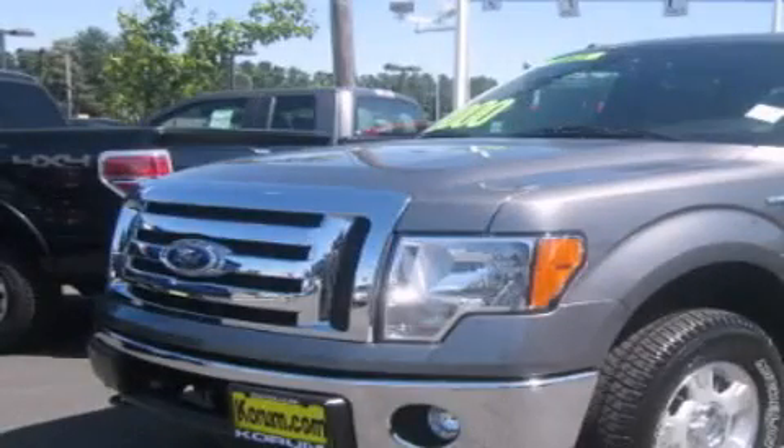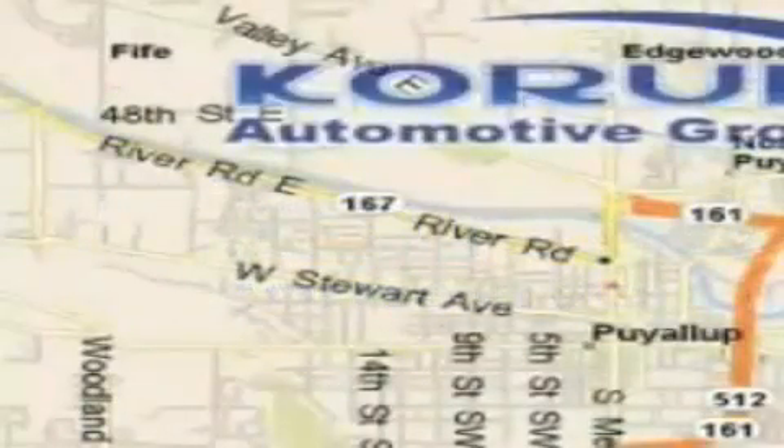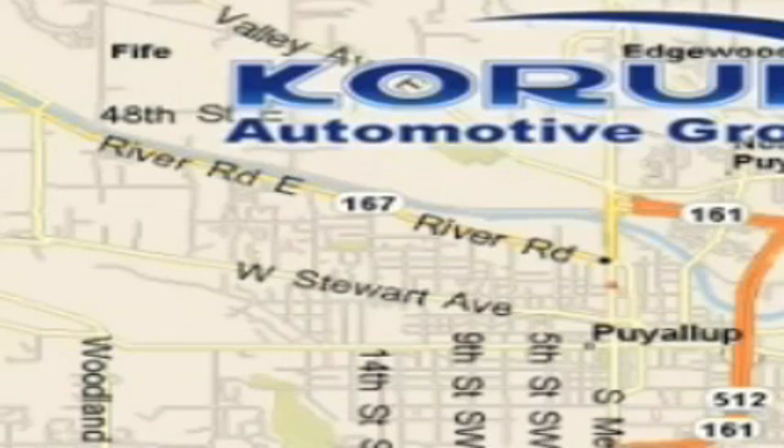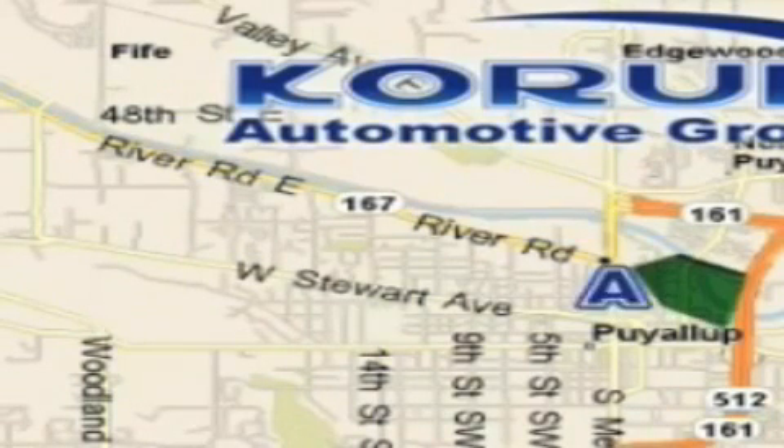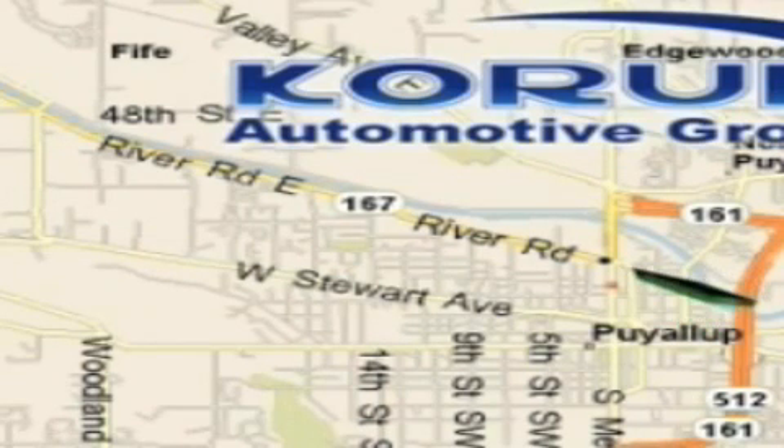We invite you to contact us today to learn more about this vehicle. Coram Automotive Group is located at the corner of River Road and Meridian in Puyallup. Coram has been serving our customers since 1956, providing excellence in sales and service of new Fords, Mitsubishi, and Hyundai products along with a huge selection of pre-owned vehicles.